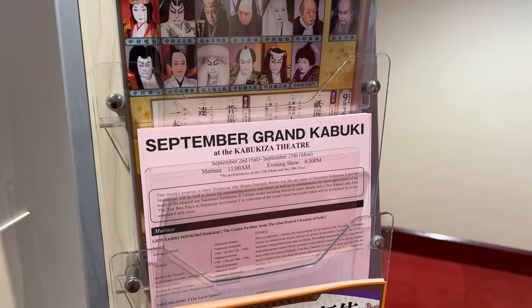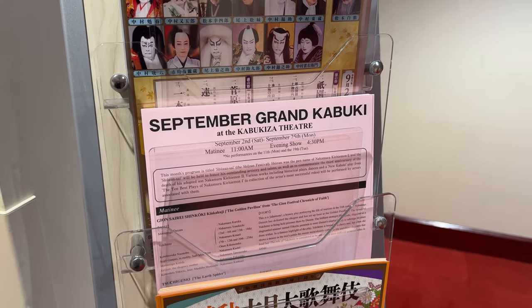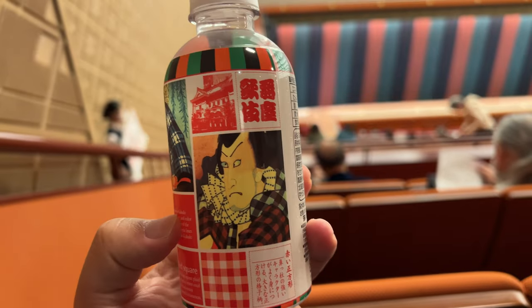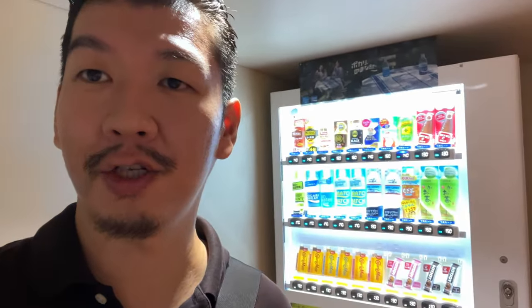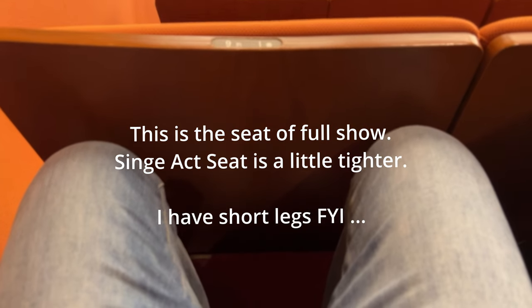They have an English translation of the brochure, so it's better to read the story line first so you can focus on watching the show instead of trying to understand the story. On the main floor there are some shops selling different drinks and food, but on the fourth floor I saw only one vending machine with drinks. So you might want to get something to eat beforehand, though for just one show you probably don't have to. You might also want to keep your belongings in a coin locker because the seats are pretty small.